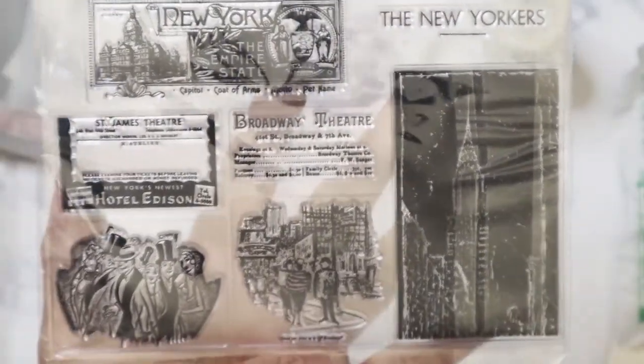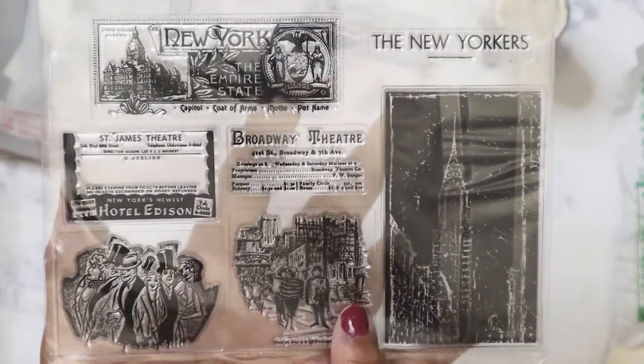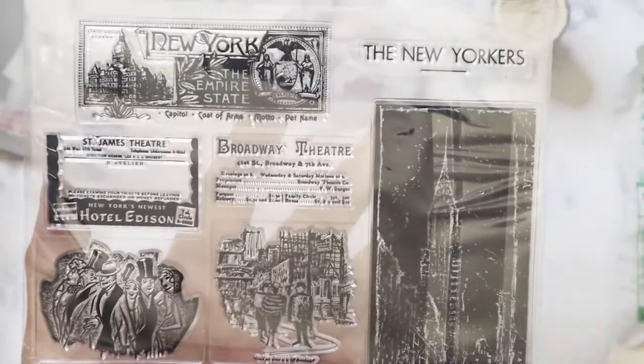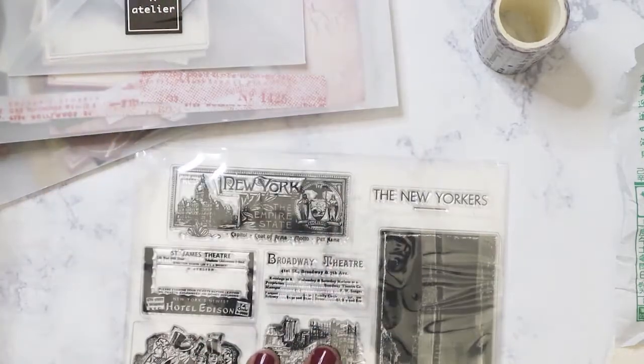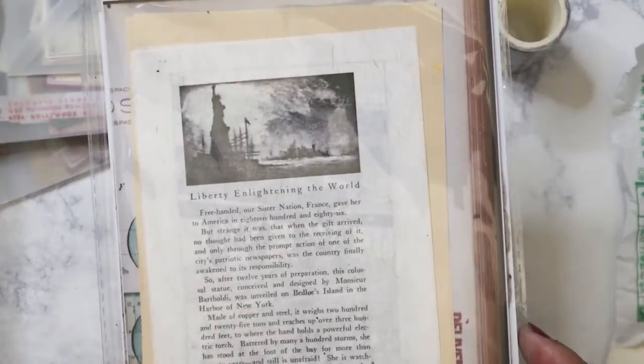We've got the stamps here — this is obviously the New Yorkers. I love these scenes, and then we've got this one which is going to be really interesting to stamp out. Stick that there and then we're getting to the last part — we've got the larger papers. Look at that!